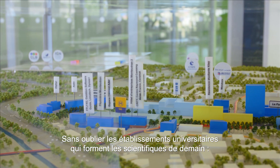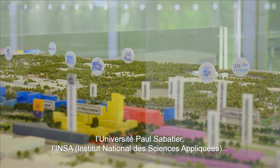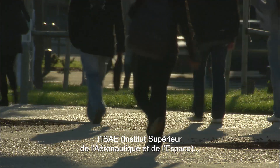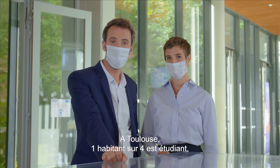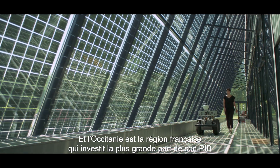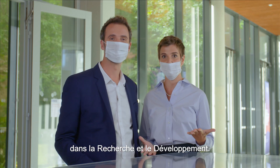Not forgetting the academic institutions shaping the scientists of tomorrow, such as Paul Sabatier University, INSA the National Applied Science Institute, ISAE the Aeronautics and Space Institute, and CNRM the National Meteorological Research Center. Here in Toulouse, one in four inhabitants is a student, and one in four works in high-tech. Occitanie is the French region that devotes the highest proportion of its GDP to research and development.